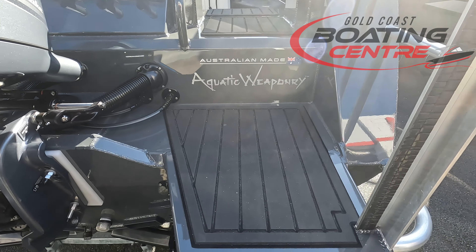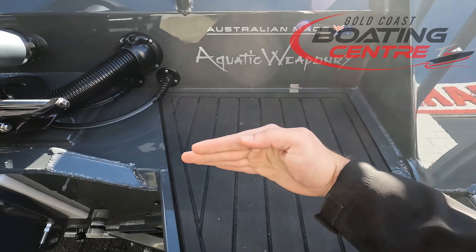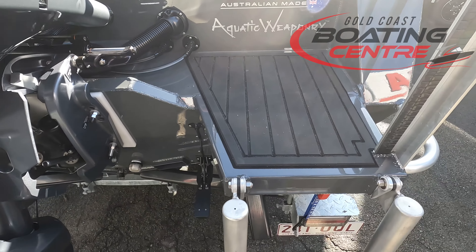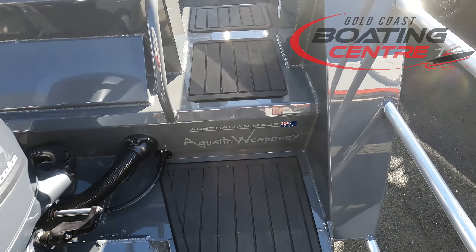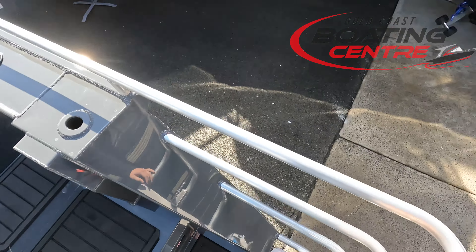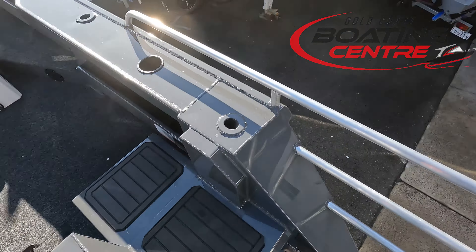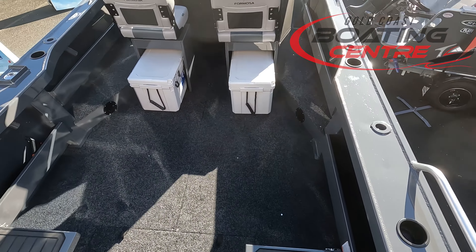We're going to jump up through the back here now. We've got the extended duck boards on here — usually they're not this far, usually to about this sort of line here. Very nice having the extended duck board on the back for more space. You can obviously cast a rod out the back here, and it's just nice to have that extra space when you are fishing at the back.